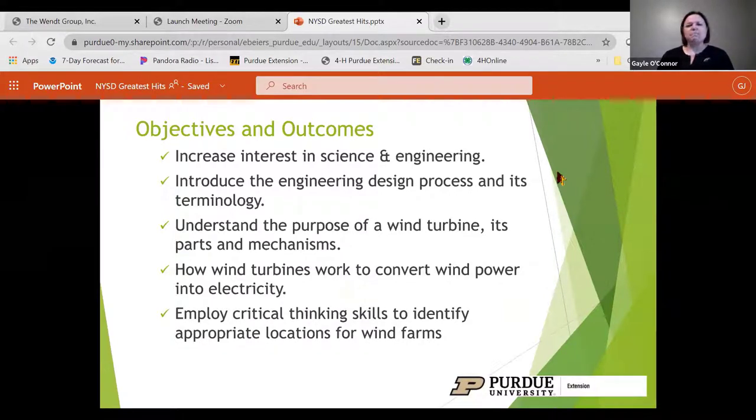Additional objectives include introducing the engineering design process along with terminology, understanding the purpose of a wind turbine, some of its basic parts and mechanisms, how the turbine works to convert wind power to electricity, and kicking in critical thinking when identifying appropriate locations for wind farms.